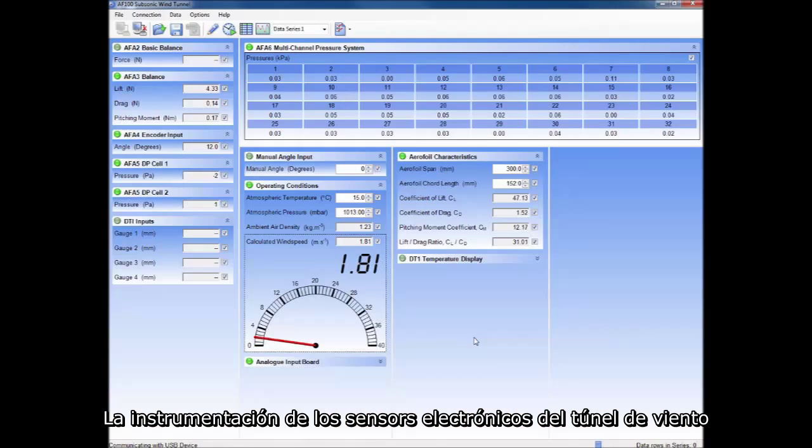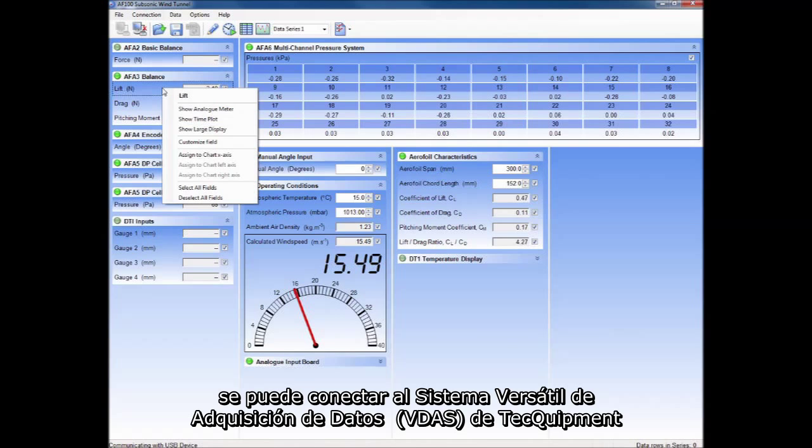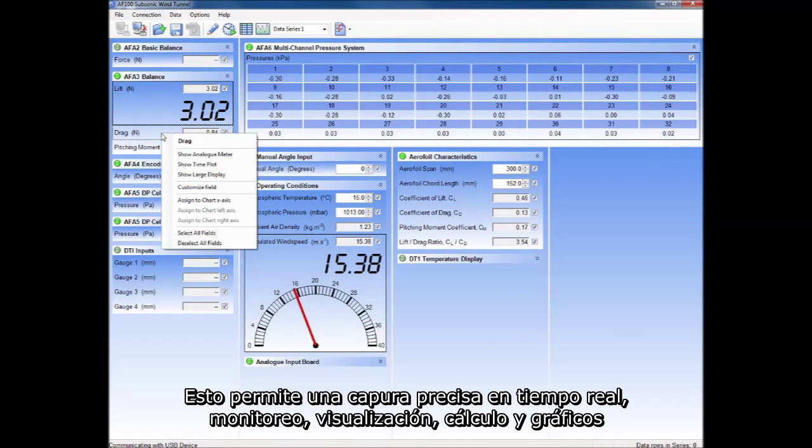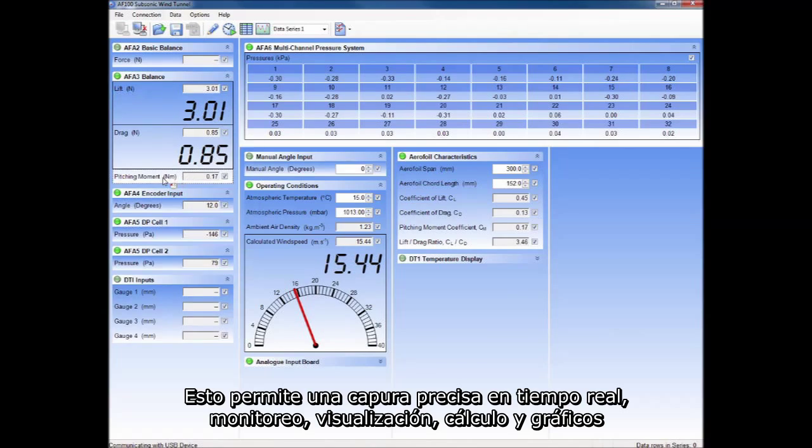Electronic sensors on the wind tunnel instrumentation can connect to Tech Equipment's versatile data acquisition system. This allows for accurate real-time data capture, monitoring, display, calculation and charting.